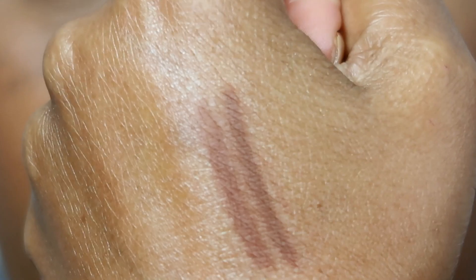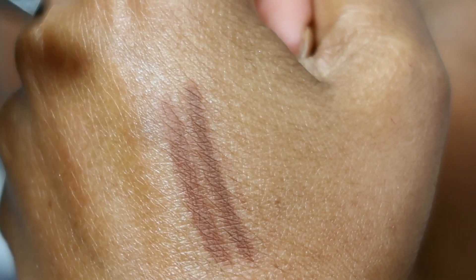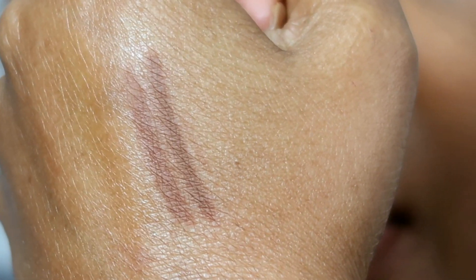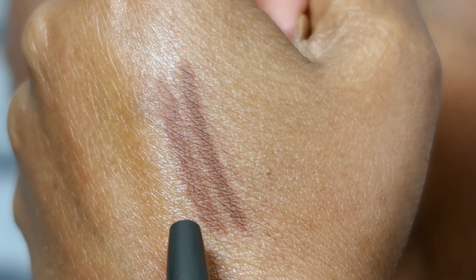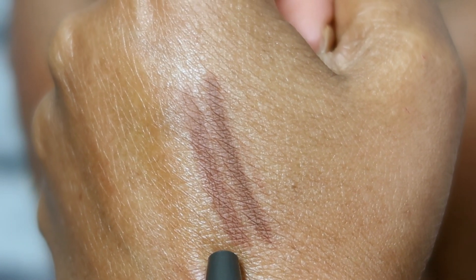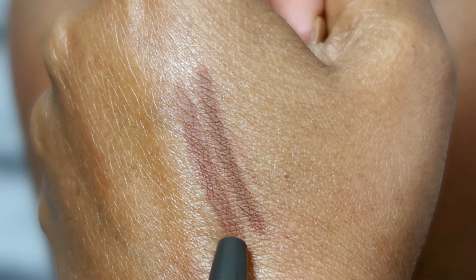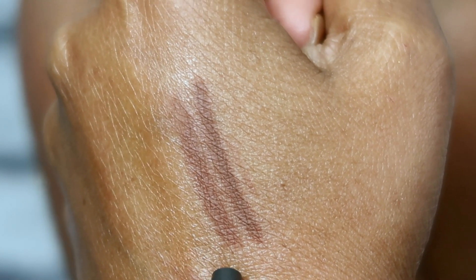Let's get a close-up so you can see these two liners. This one is Cork — the MAC Cork liner — and this is the Makeup by Shayla one. This one is a little more cool-toned, but these are almost identical to me.